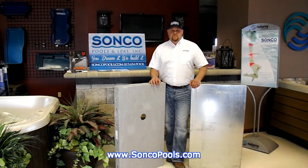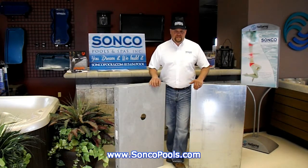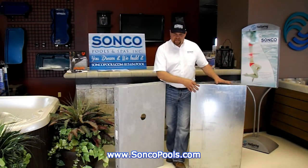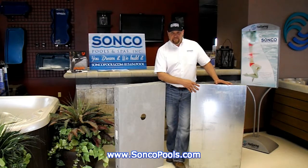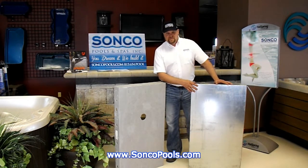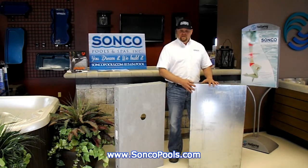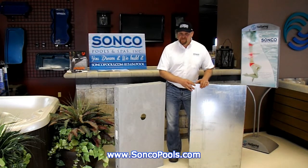Traditionally at Sunco Pools we built our swimming pools starting way back in the 80s out of what would be a traditional steel wall vinyl liner pool panel. This is actually a 14-gauge galvanized steel panel that would make up the structure of your swimming pool.